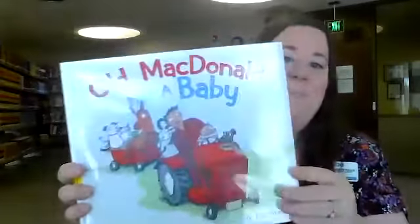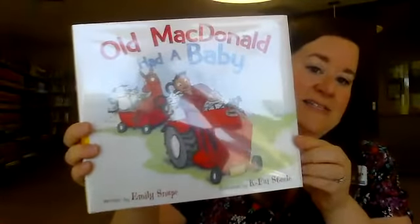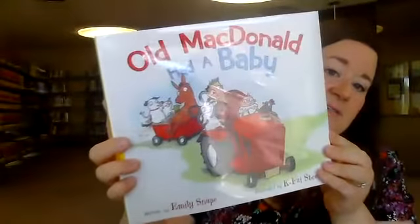Good job guys! Let's read our book. This is such a neat book — it's called Old MacDonald Had a Baby by Emily Snape and K-Fai Steele. And look at all of these animals!